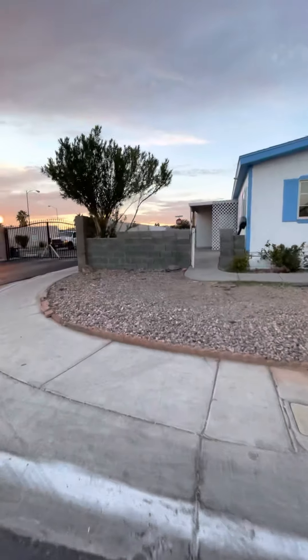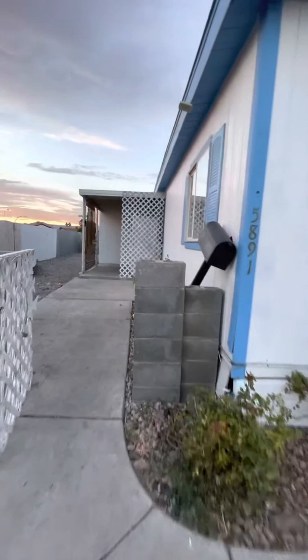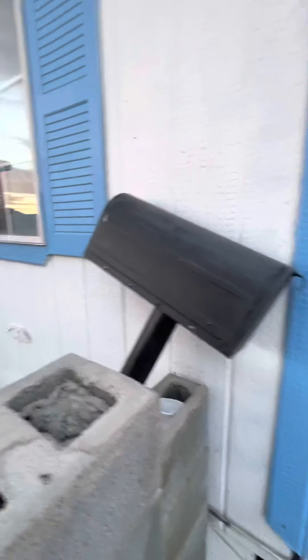Everything has been removed. This landscape is going to be touched up. I'm going to add some rock here. It's raked up. This will be installed.